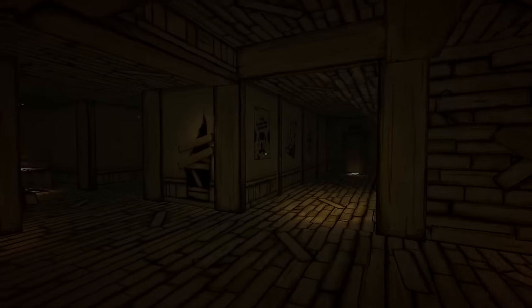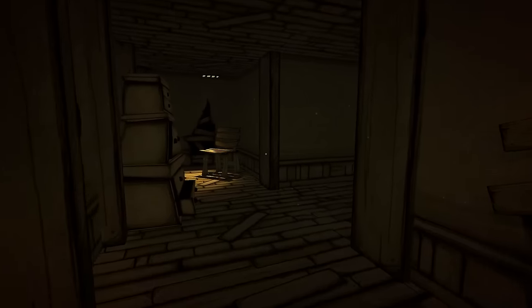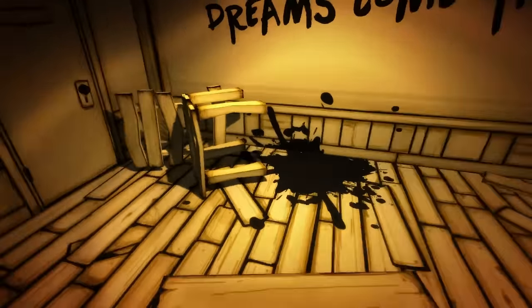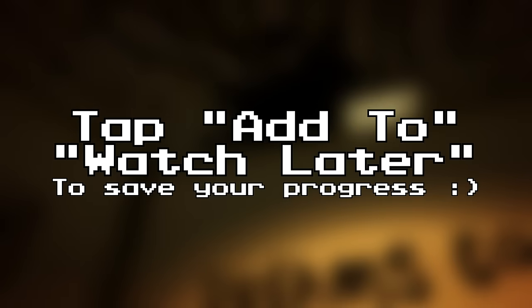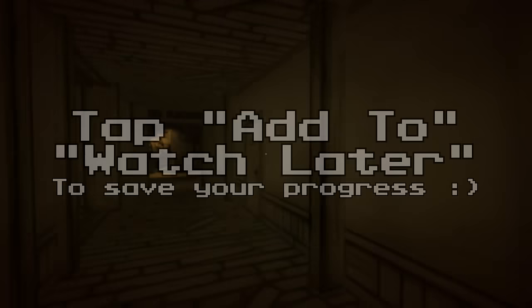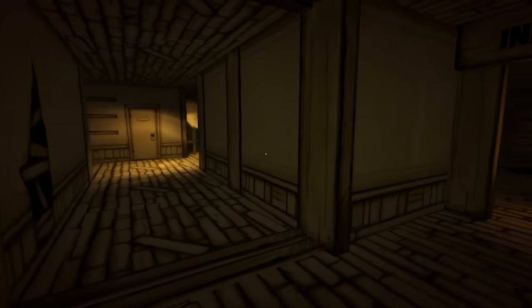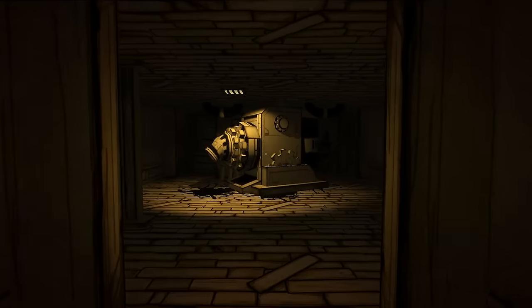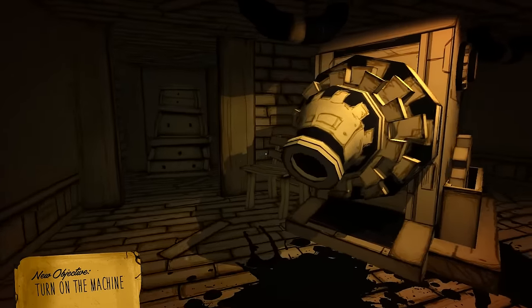This video will cover the tape recording and the hidden room. Be sure to watch the video all the way through so that you do not miss out. If you think that this video is too long for you, remember to tap Add To and select Watch Later to save your progress. Just before we begin, if you would like more Bendy and the Ink Machine videos like this, be sure to subscribe and tap that bell, as there will be more to come.